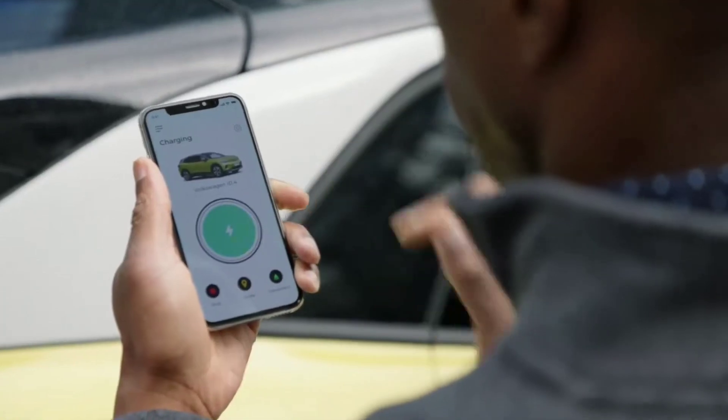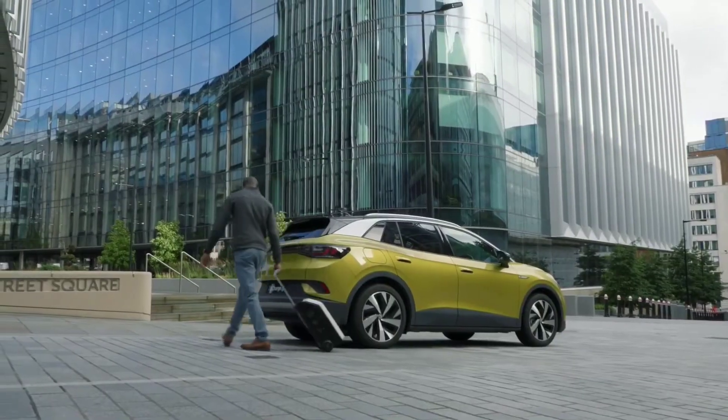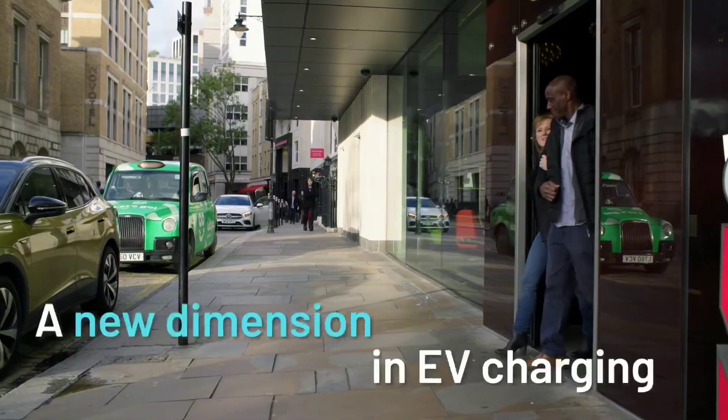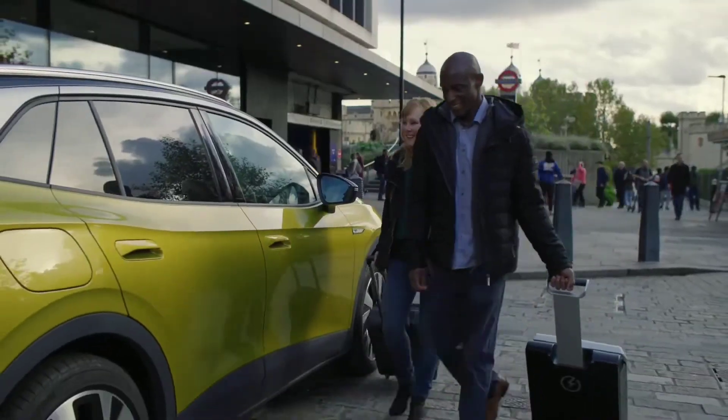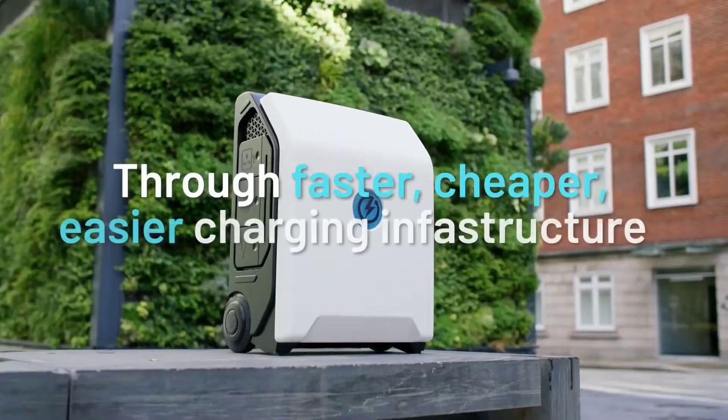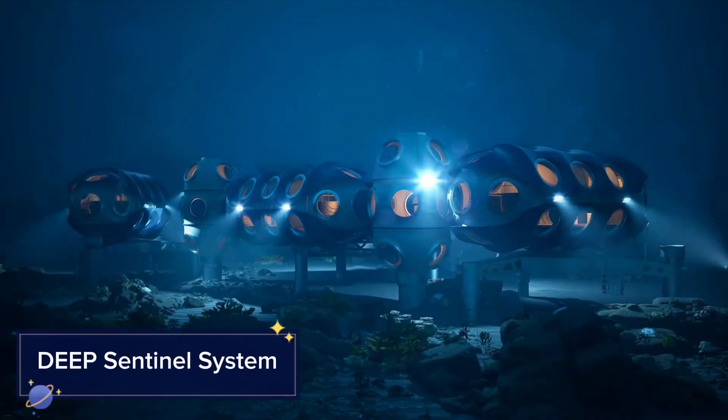The ZipCharge Go ensures you're never stranded without power. This portable charger could be a game changer for the electric vehicle market, providing peace of mind for EV owners.